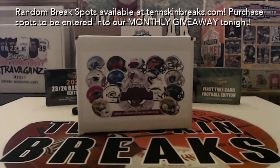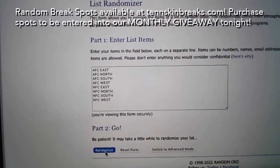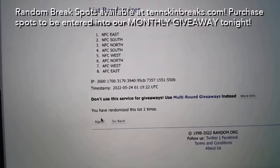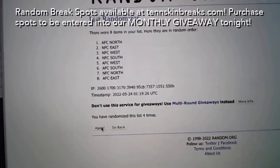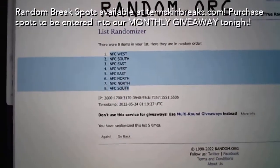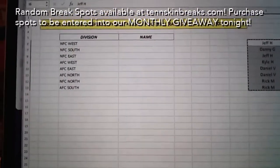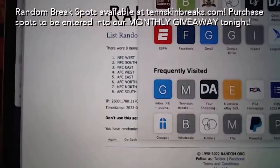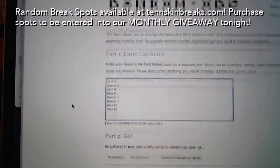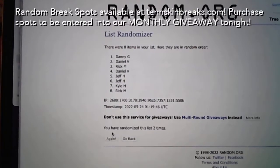So let's go ahead and randomize our divisions — we'll mix this up and randomize five times.